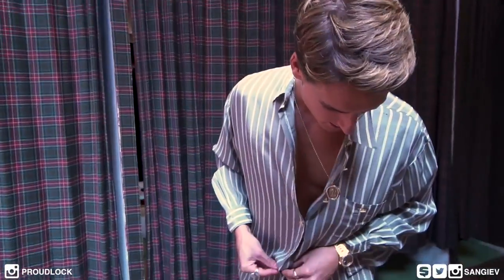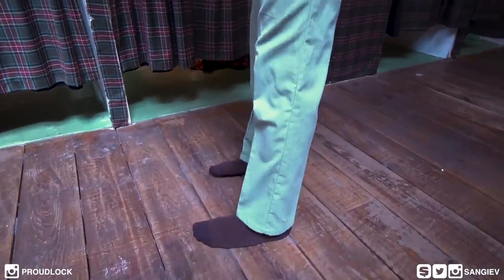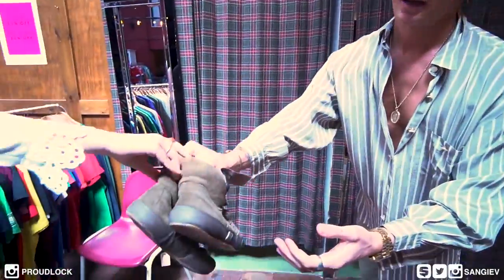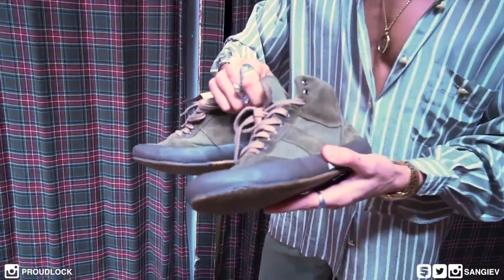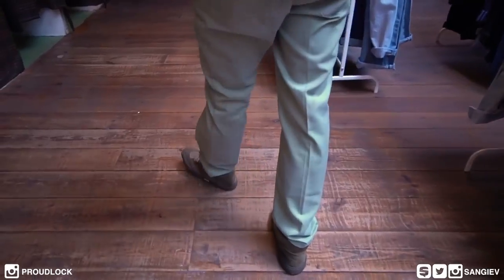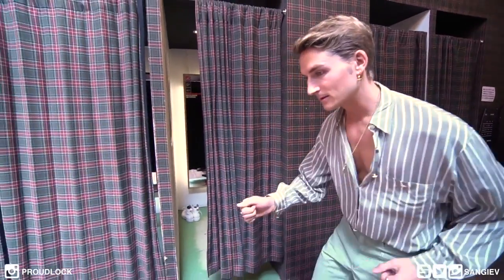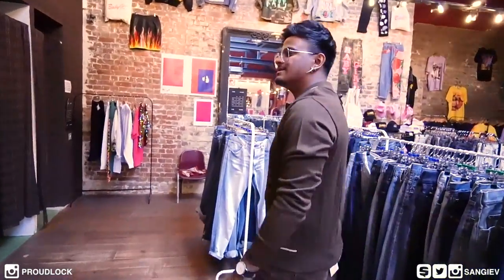Just trying on a few bits, kind of going down this green vibe. Good fit on these bad boys, I'm gonna be honest. Nice and loose. As for the shoes — it was tough — but these bad boys are old-school Italian military boots, all the way from the 70s. Yeah, this is pretty 70s. There are a few more options too.